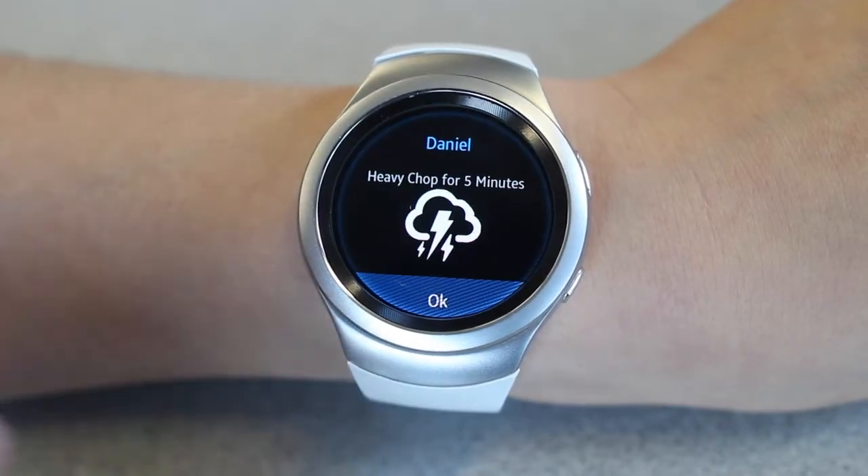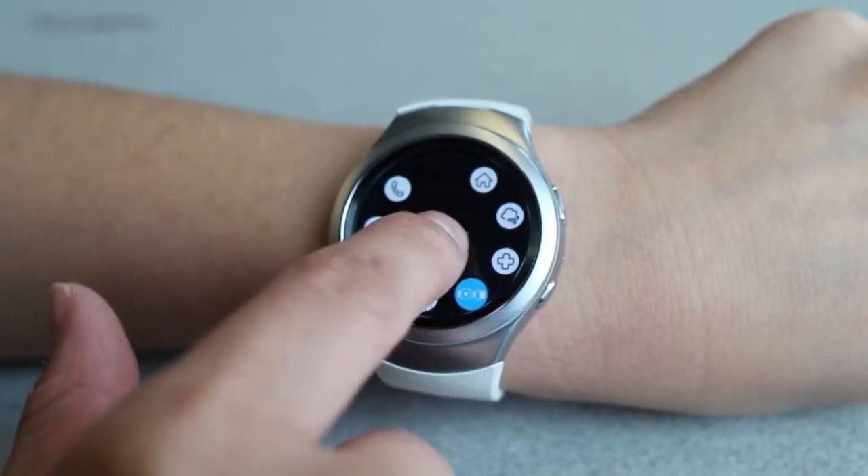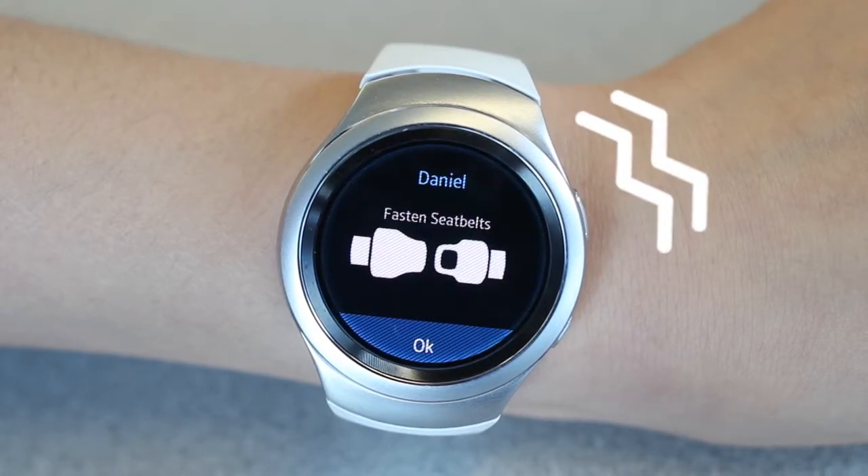The same applies if I want crew members to quickly take their seats during turbulence. With one tap on the seat belt button, all crew members are notified with a vibration, letting them focus more on the next steps such as starting or ceasing service.